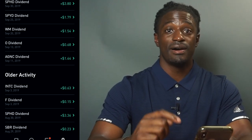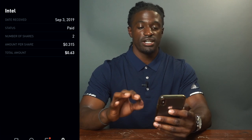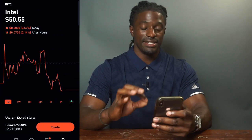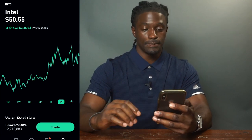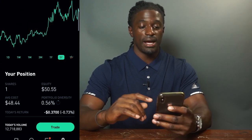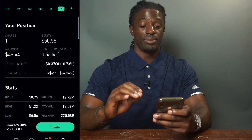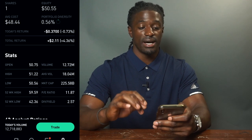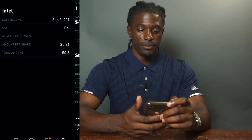The next stock that paid me was Intel, ticker INTC. This one paid me 63 cents — I owned two shares and they paid out 31 cents per share. Intel's price right now is $50.55, with an explosive gain of $16.48 this year. I currently own one share since I sold the other and bought a better monthly dividend stock. Intel's dividend yield is 2.57%, which is probably why I sold my other share — I wanted something with a higher yield.